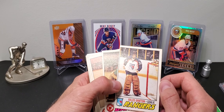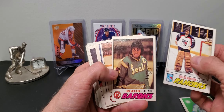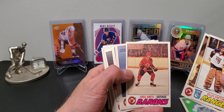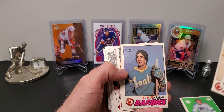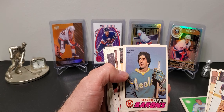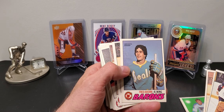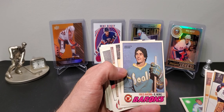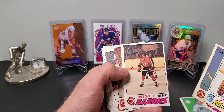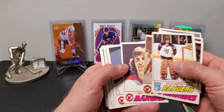I got some 78-79 OPC cards and some Topps - a bunch of goalies and some Cleveland Barons cards, which you don't see very often. Pretty cool logo. There's one with the old California Seals - someone reminded me recently that if you look at old pictures of the California Seals, they wore white skates for a while, which is kind of hilarious with the whole uniform.